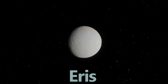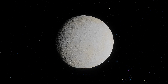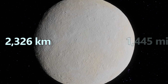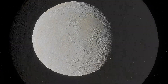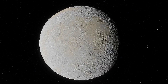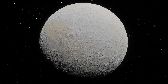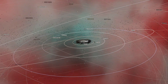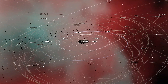Coming in at the number two spot is Eris. This cold, distant world has a diameter of about 2,326 kilometers, or roughly 1,445 miles. Eris holds an interesting place in astronomical history, because its discovery — with sizes and characteristics very similar to Pluto — led scientists to rethink what qualifies as a planet. Eris taught us that many similar objects inhabit the outer solar system, and that a clearer definition of a planet was needed.